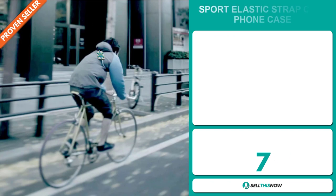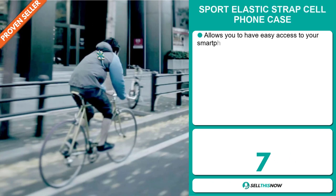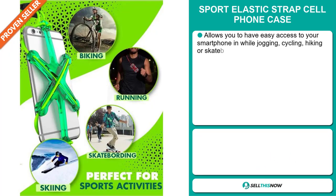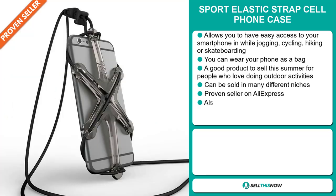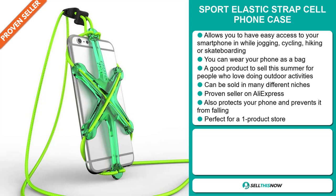Our next product is the Sport Elastic Strap Cell Phone Case. This allows you to have easy access to your smartphone while jogging, cycling, hiking, or skateboarding. You can wear your phone as a bag. It's a great product to sell this summer for people who love outdoor activities, and it can be sold in many different niches.